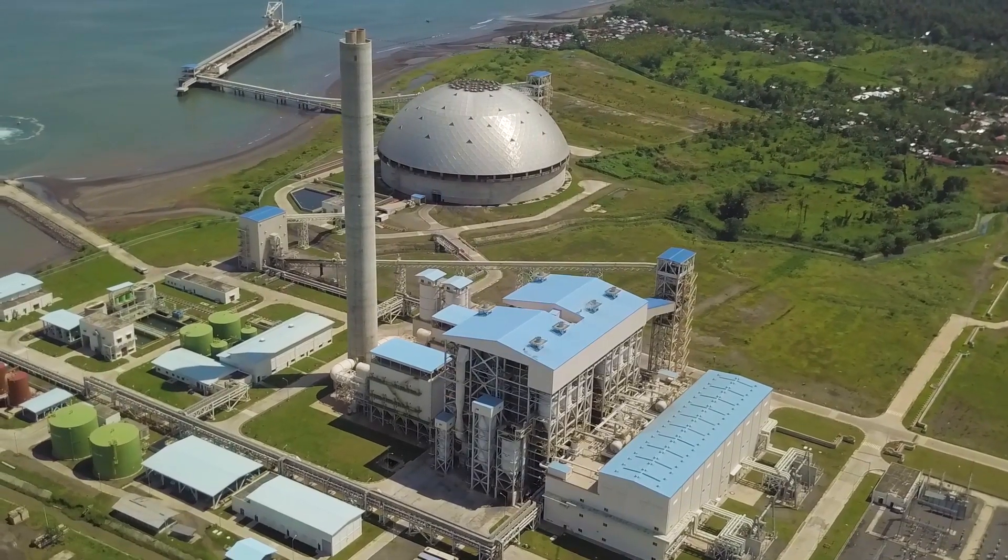A high-voltage system comprised of positive and negative electrodes catches the remaining airborne ash particles. Then the gas is passed through a stack that is 150 meters high — the height of a 35-story building. Steam recovered from the turbine goes through a condenser, which uses circulating seawater to turn the steam back into water. The seawater is also returned responsibly to the Davao Gulf. And that is how electricity is generated before it gets to you.